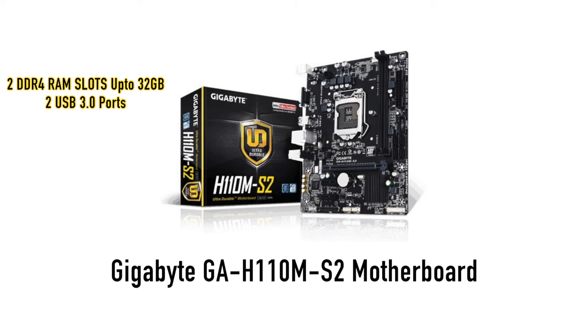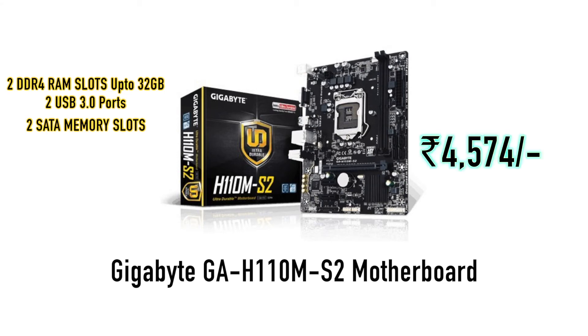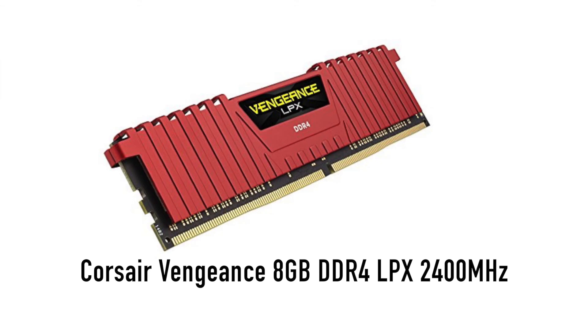We also have USB 3.2 ports, SATA, LAN ports, and an audio interface, so you can use this motherboard as well. We also have the same Corsair Vengeance 2400 MHz 8GB memory, priced at Rs. 5972. We will update the RAM and budget later.